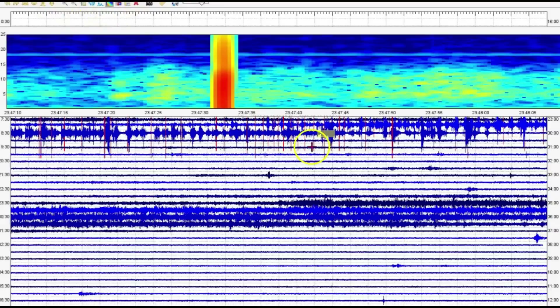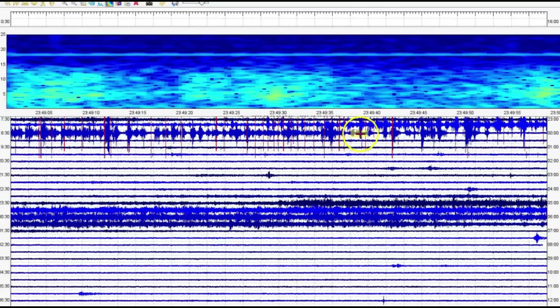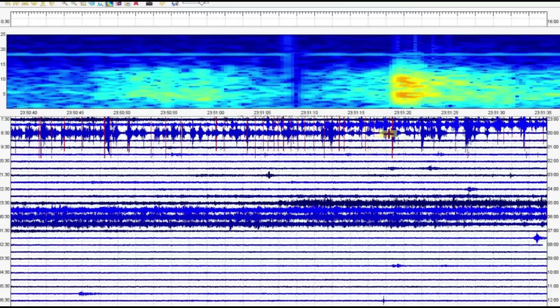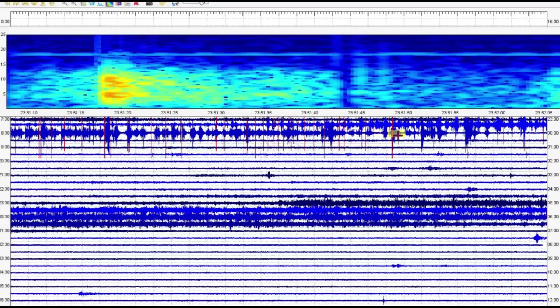Let's go back to the seismic signature and pull it over a little bit — a little concerning. More screaming. 23:49, so 6:49 p.m. last night. And more screaming there at 6:51, and another one at 6:51 and 45 seconds.